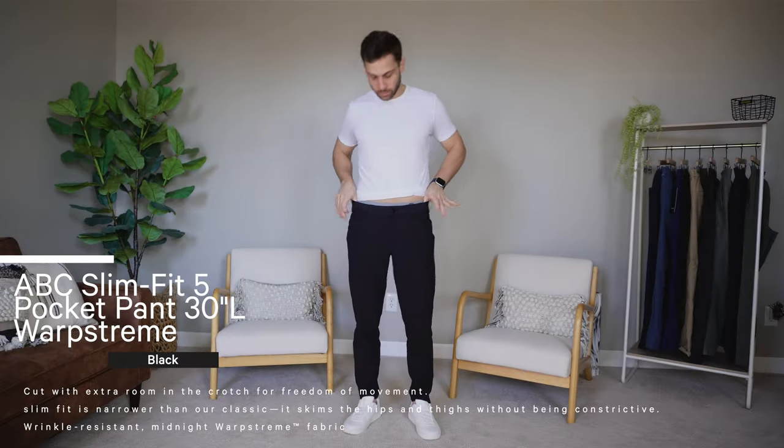When talking about ABC pants, there are a few different fabrics. The newest ones are the Versa Twill, which I unfortunately don't have — like the cotton. They look really nice and soft, very dressy, and I assume they're fairly stretchy. I can't talk about them because I have not tried them yet. But I have a few different colors to show you — Utilitech, Warpstream, anyways. So there's a fair amount to go over, but we'll get right into it with maybe my favorite pant of all time, like one singular pant: the ABC slim fit five pocket pant.